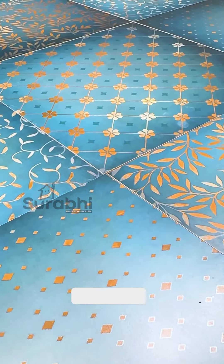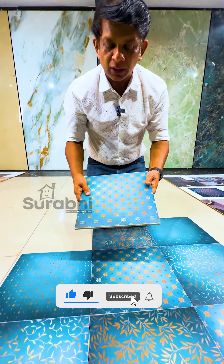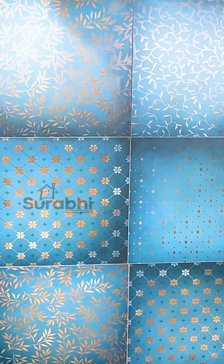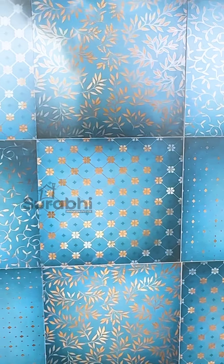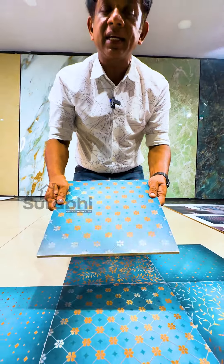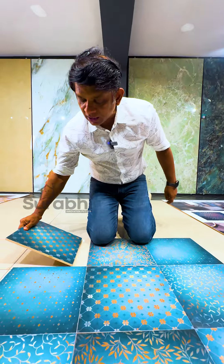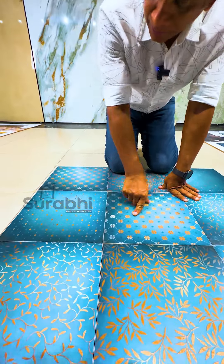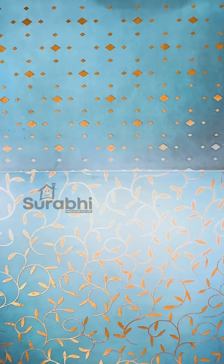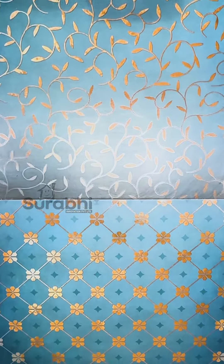It is a very good tile. It is a shell design. The entire tile is very good — you will enjoy the design of this tile.